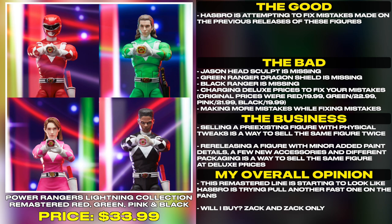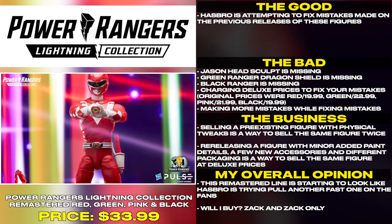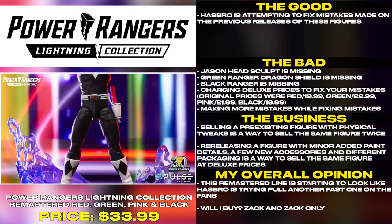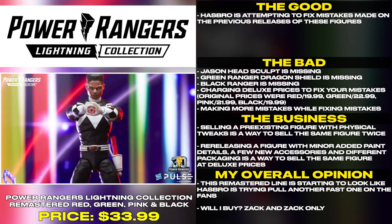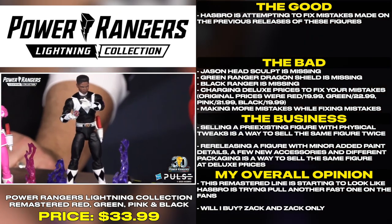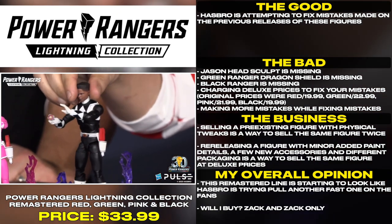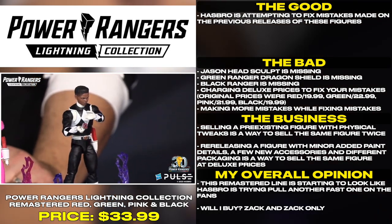Making more mistakes while fixing mistakes. Selling a pre-existing figure with physical tweaks is a way to sell the same figure twice. Re-releasing a figure with minor added paint details, a few new accessories, and different packaging is a way to sell the same figure at deluxe prices. This remastered line is starting to look like Hasbro is trying to pull another fast one on the fans.